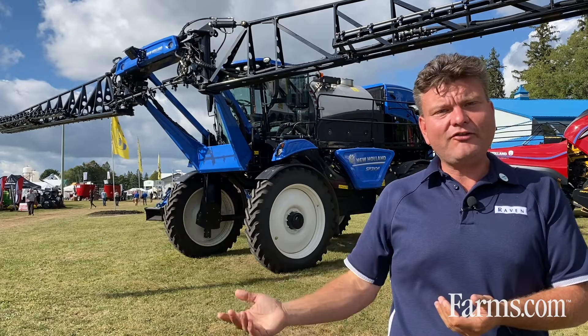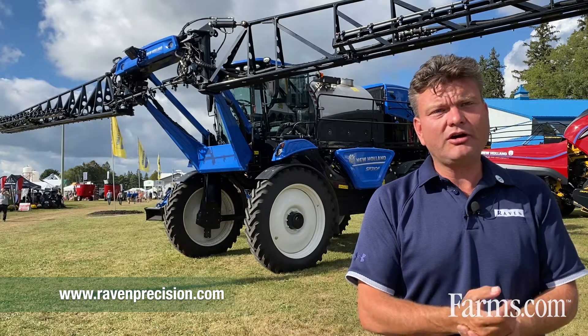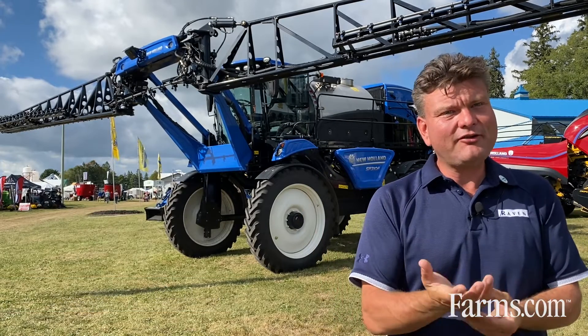So a full stack of Raven products on this machine. If you'd like to learn more about it, please go to ravenprecision.com, visit your local dealer, or any of the New Holland, Case, or AGCO websites.